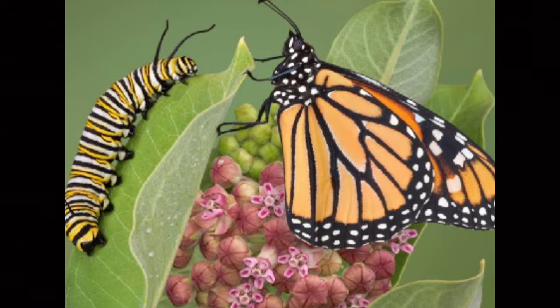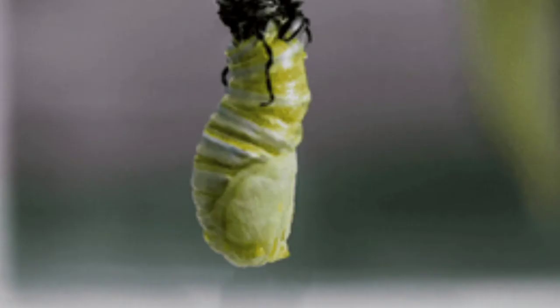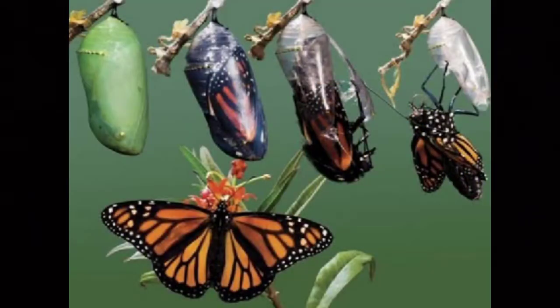They shed their skin four or five times as they grow, in a process called molting. After the caterpillar has molted a number of times, it wanders from the feeding site and searches for a place to dangle from. After attaching its posterior end to an object, the caterpillar molts again, revealing a different skin which hardens into a pupa.